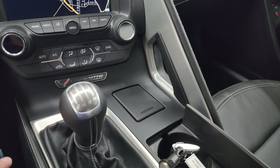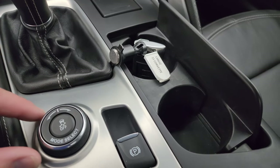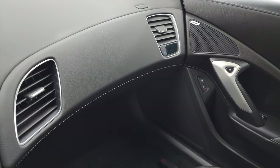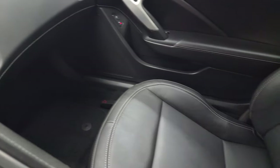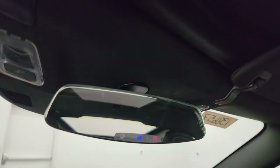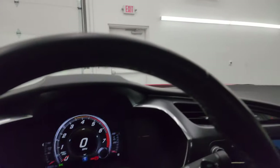You get the seven-speed manual transmission. Your mode select — that's what I was turning before to get to the track and tour modes — and your stability controls right there. This one does have dual climate control; the passenger can control their climate over there as well. The passenger side seat has no rips or tears. Headliner is in very nice clean condition — I don't think this car has ever been smoked in. You get OnStar and SOS buttons in the mirror, and map lights right there.